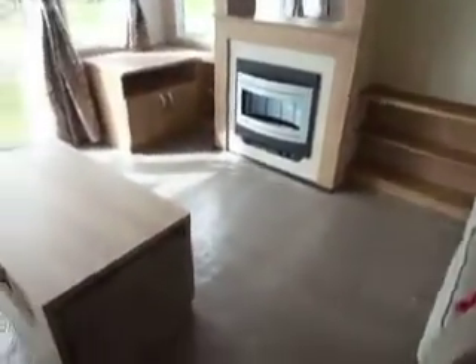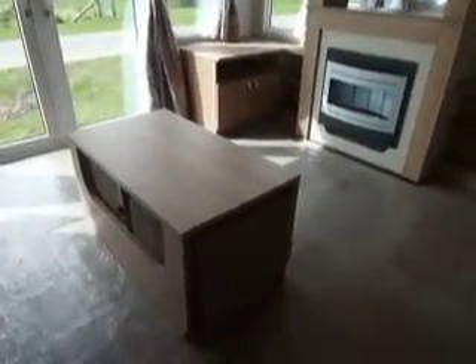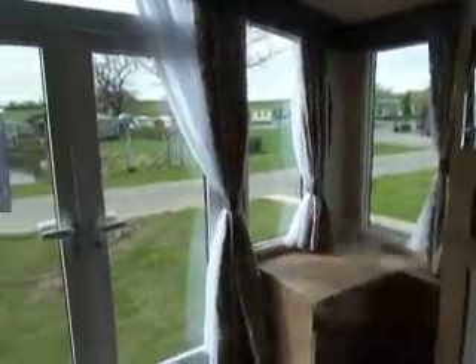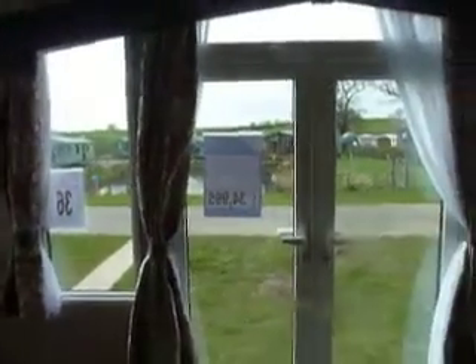A nice feature here is the little table where you have the two stools that can be fitted away nice and neatly. You have a nice feature where you have side windows really opening up the front of this holiday home and making the most of any views that you have.